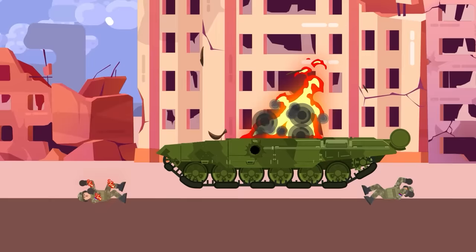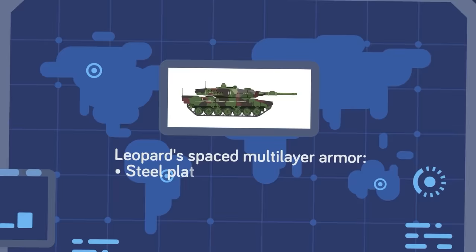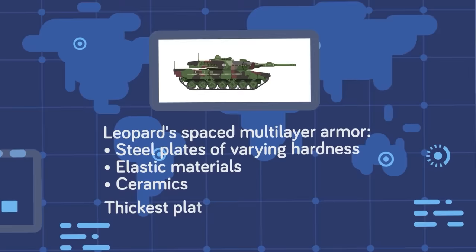It's clear the Leopard is making easy prey of its Russian counterparts, but how does it compare to the overall best German tank of the World War II era? The Leopard features spaced, multi-layer armor that combines steel plates of varying hardness, elastic materials, and ceramics. A Leopard defeats incoming rounds with smarts — the varying composition of its armor works to defeat the projectile itself and the resulting effects.